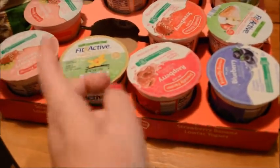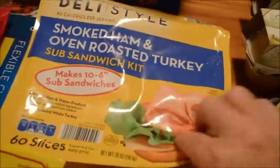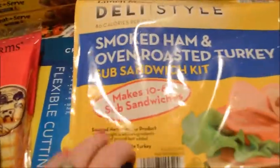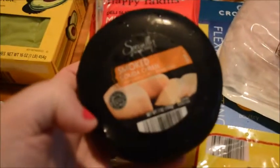We got some turkey hot dogs and some bologna. I freeze either the turkey or the ham and it lasts us well over a month. It's turkey and ham. We also got some sliced American cheese. We're going to have a date night tonight — me and Nathan.